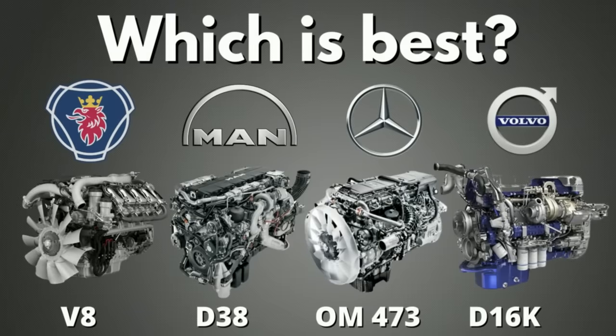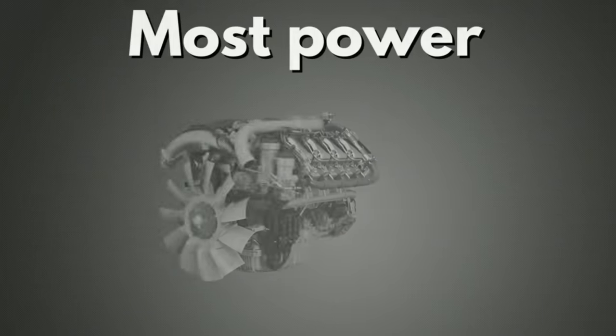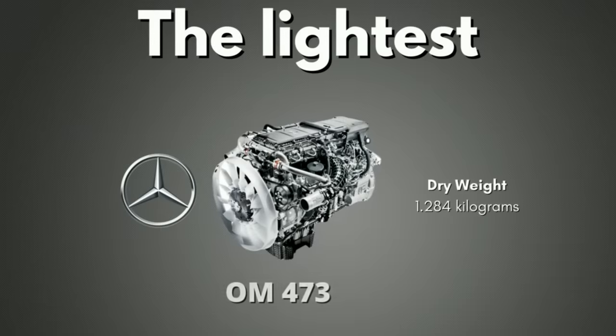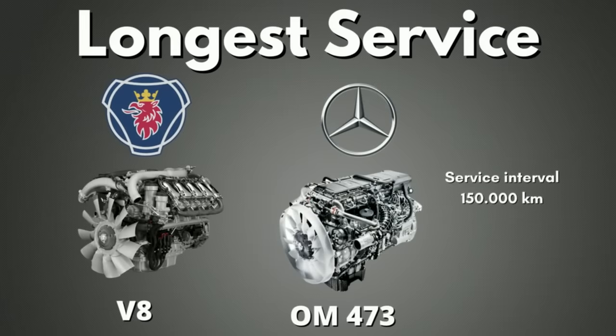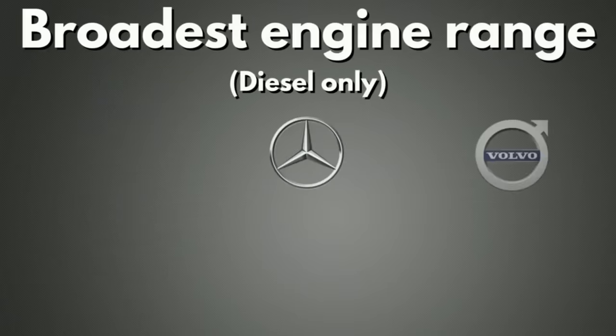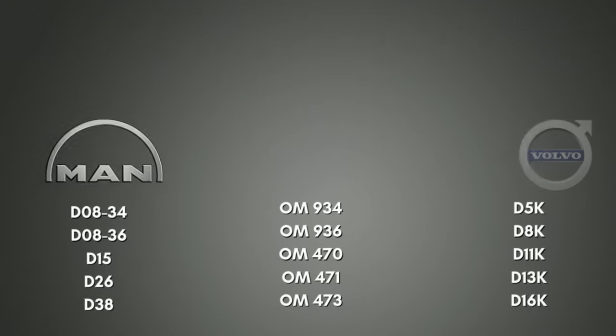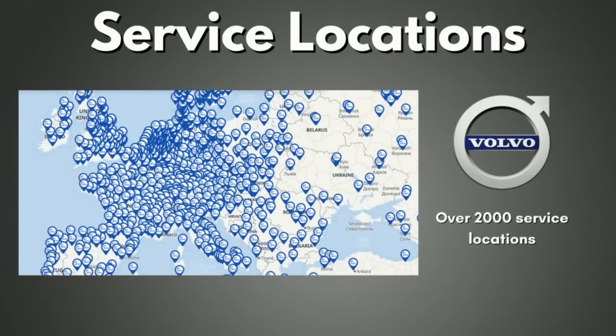Now to the result — which of the truck engines is the overall best? The Scania V8 has the most horsepower and newton-meters and is the most powerful truck engine in the world. The Mercedes-Benz OM 473 is the lightest, with a dry weight of only 1,284 kilograms. Both the Scania V8 and the OM 473 take the win for longest service intervals at up to 150,000 kilometers. When it comes to engine variety, MAN, Mercedes, and Volvo all offer five different engines, where Scania has only four. Volvo has more than 2,000 service locations worldwide, which is more than the others.